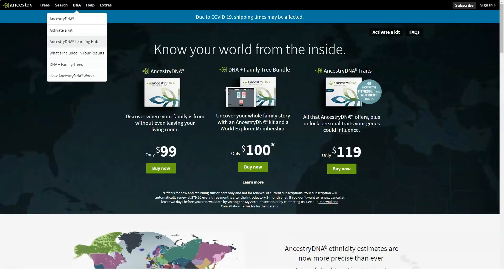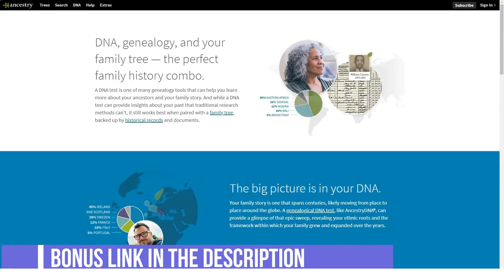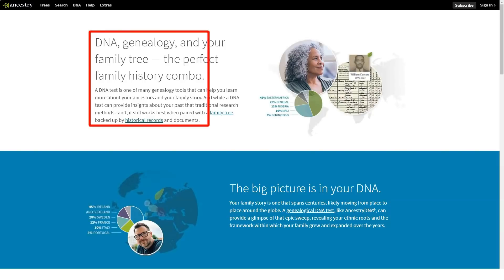I received confirmation of receipt just over a week after I mailed my kit to AncestryDNA. It included my activation number and informed me that the results would arrive in the next six to eight weeks. My results were ready about two weeks later.